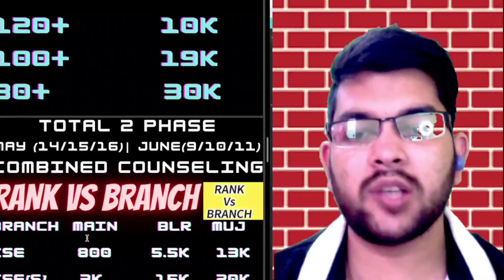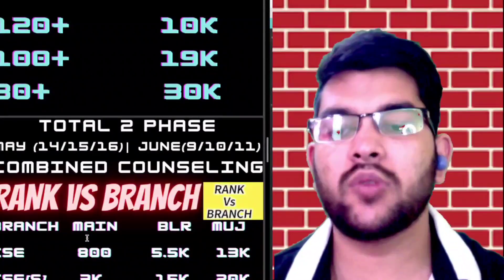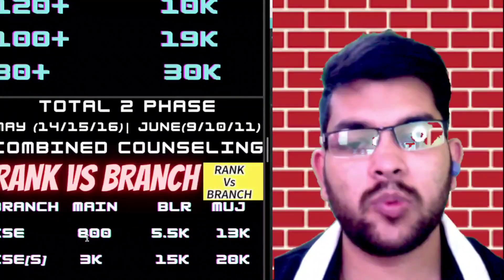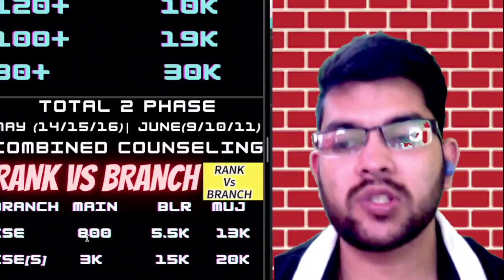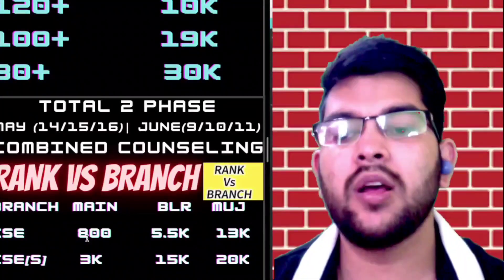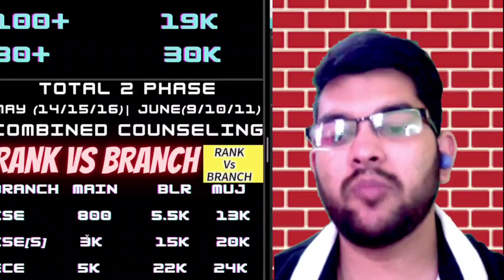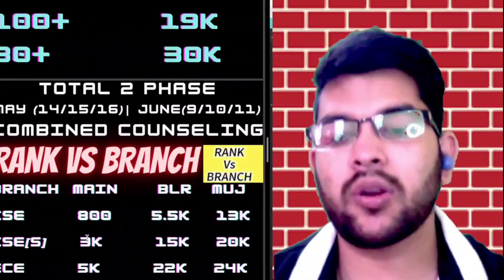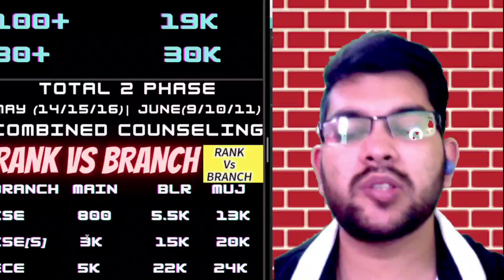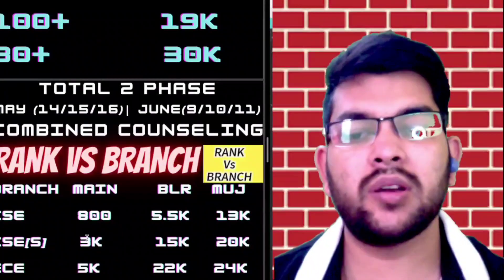For Jaipur campus you can expect CSE up to a rank of 13,000. For CSE specializations — such as Cyber Security, AI, and ML — you can get admission up to rank 3,000 in the main campus, up to 15,000 in Bangalore campus, and up to 20,000 in Jaipur campus. All CSE specialization courses are available across all Manipal campuses. For EC branch, if you are targeting main campus you can get in up to rank 5,000, and up to around 5,500 to 6,000 is also possible as seats are increasing.